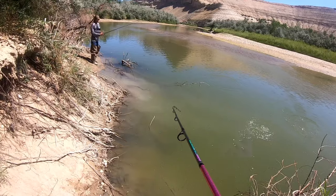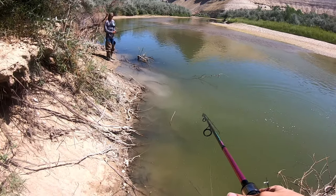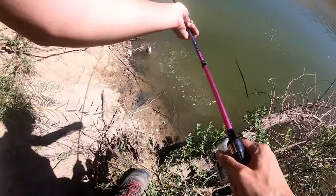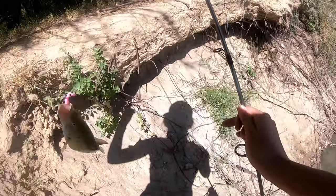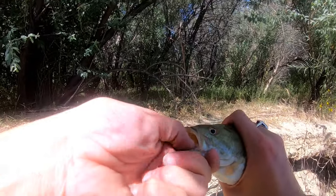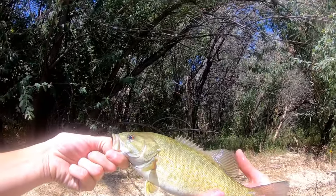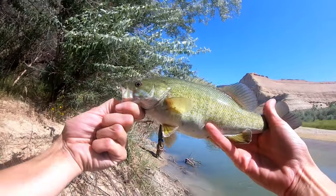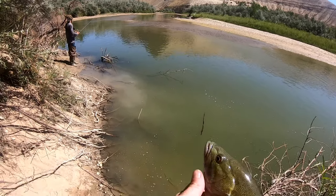Nice. Get out of the weeds, get out of the weeds. Nice - that's a big one. Awesome. Yeah, about a pound and a half. Not too bad. Off the bubblegum microminnow. Decent little guy. Go back home.